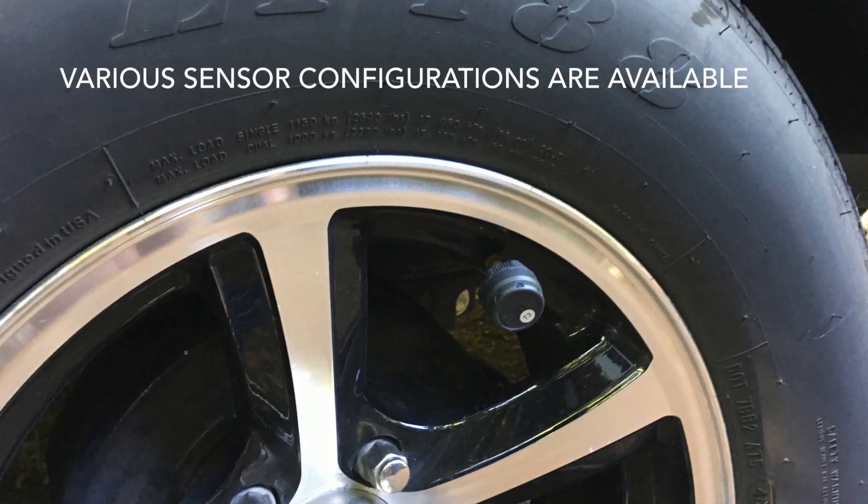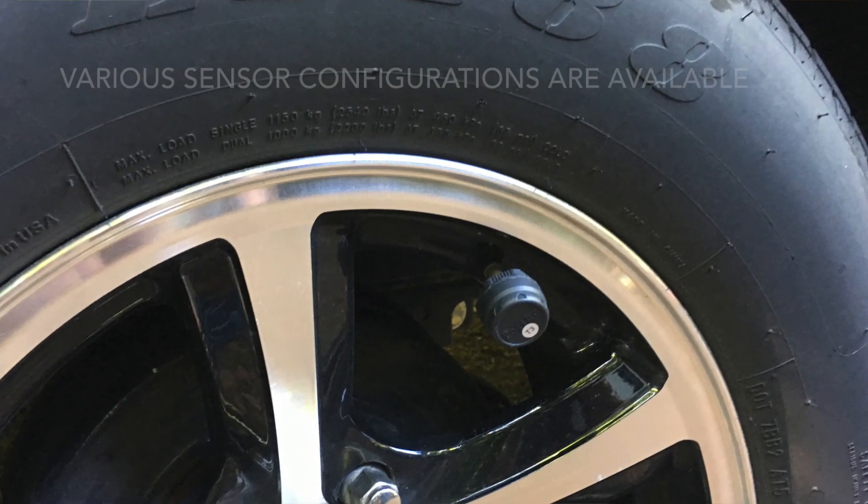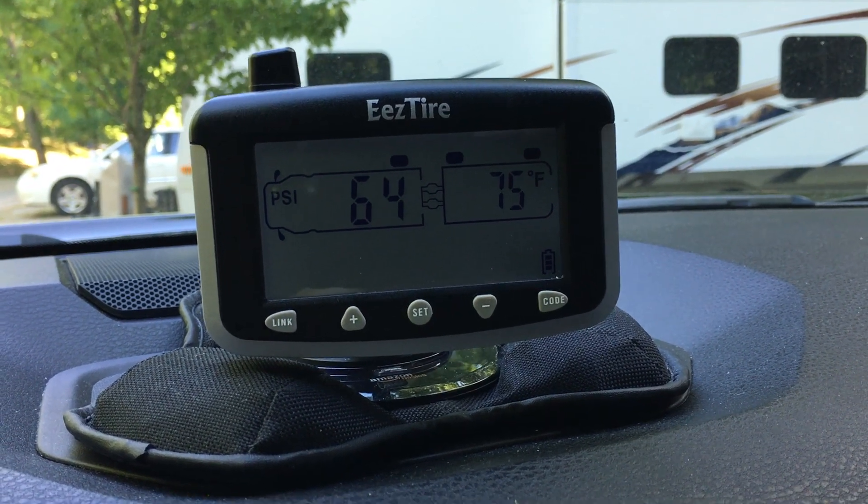I bought the four-piece set — four different wireless units for the tires. I used two of them on the R-Pod, put one on the R-Pod spare tire, and one on the truck spare tire. The nice thing about this system is that you can buy extra units, so theoretically I could put them on the other truck tires too. Right now I have four of them and it works really well. That's the first thing.